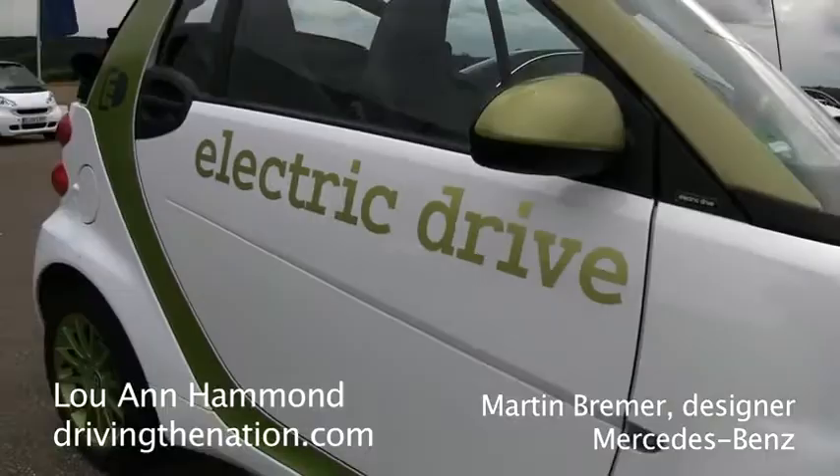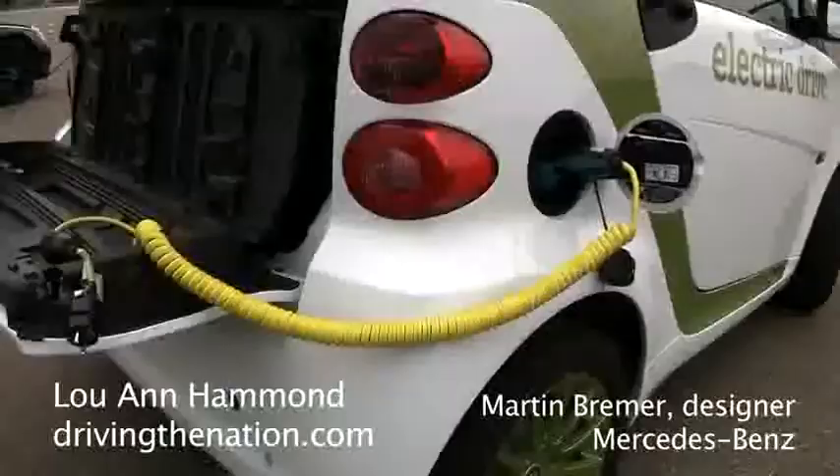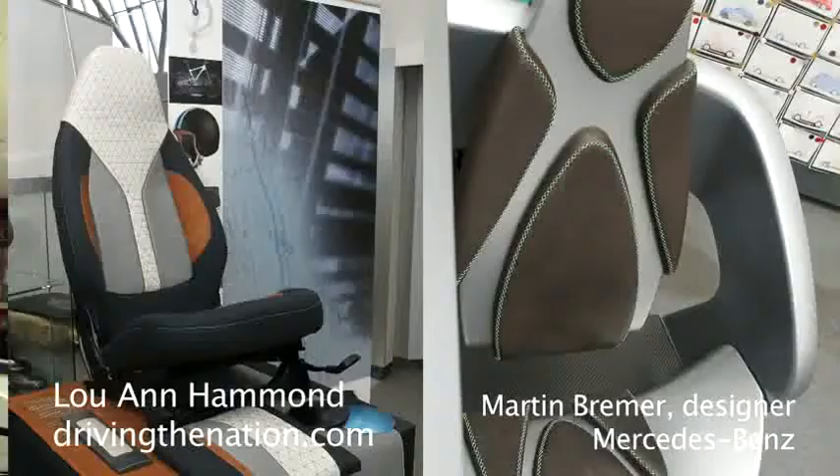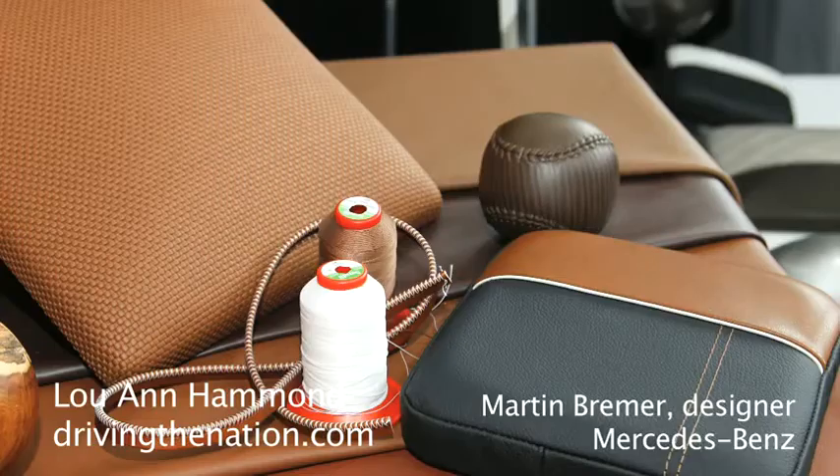The other direction I see is, of course, driven by all the discussions about environment, sustainability, and so on. And this also leads into different directions — into design, and also into the choice of materials and the preference for colors, for example.